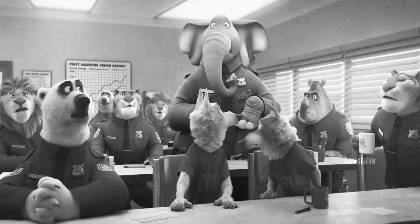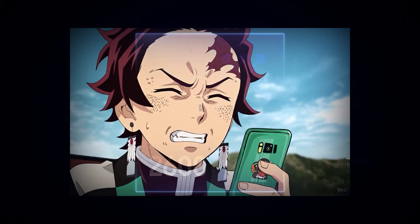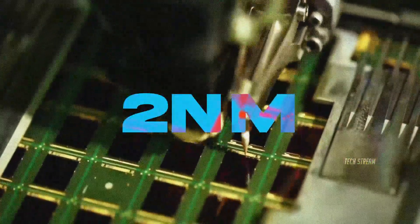Let's start with the elephant in the room: Exynos. I know, I know, you probably just cringed. But hold up — Samsung's new 2nm Exynos 2600 is apparently a beast.